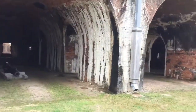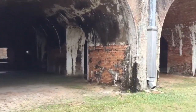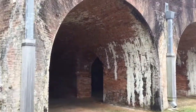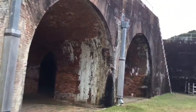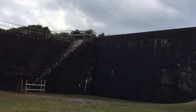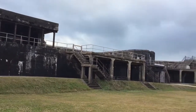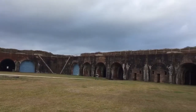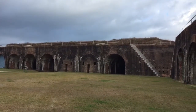What amazes me about these old forts, guys, is where they're located, the elements that they're exposed to, how old they are, and the fact that they're still in relatively good condition. Like all these forts that I visit are well over 100 years old, so it's pretty amazing — a real testament to the engineering of the times.